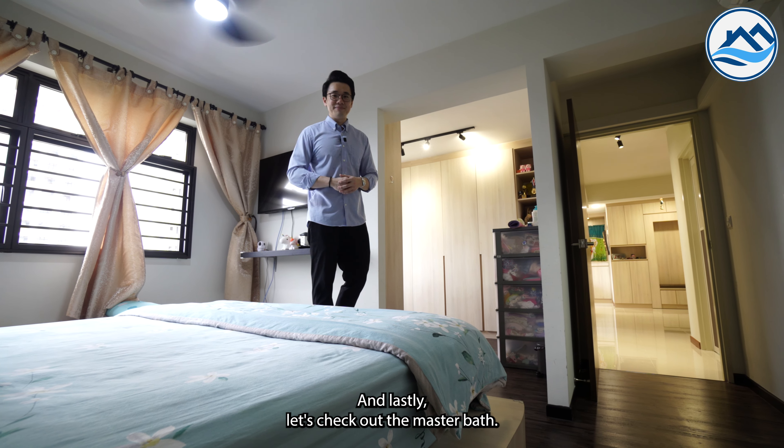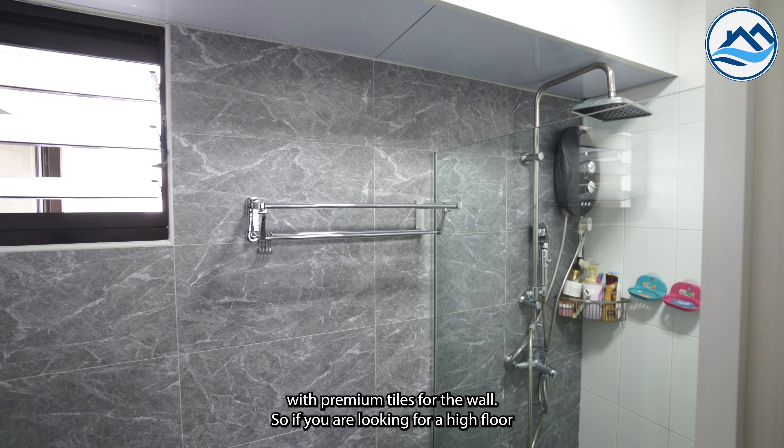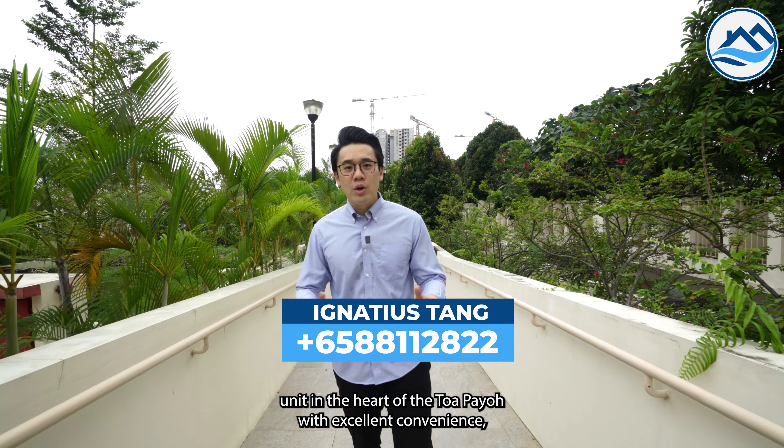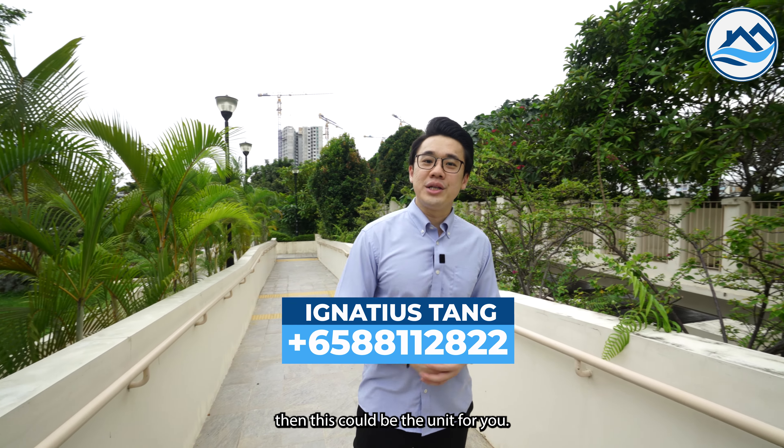Let's check out the master bath. A total overhaul of the toilet has been done, with premium tiles for the wall. So if you are looking for a high-floor unit in the heart of Tampines with excellent convenience, then this could be the unit for you.